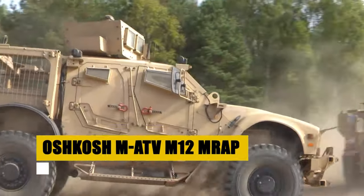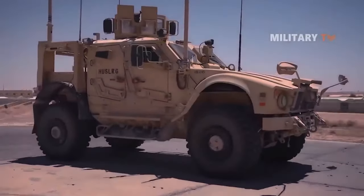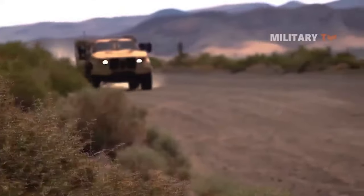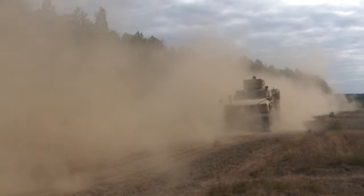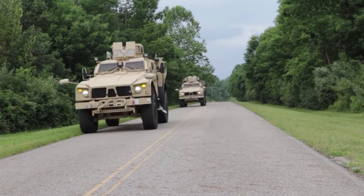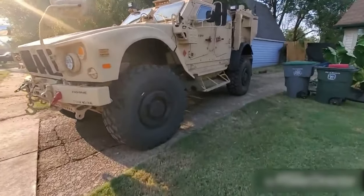Meet the Oshkosh MATV M12 MRAP, a monster truck built for war. Famously known as the Beast, it's a 600-horsepower powerhouse with a Caterpillar engine and Allison transmission, ready to conquer any terrain. Its V-shaped hull and 19-inch ground clearance make it nearly invincible, protecting troops from blasts and hazards. Agile and adaptable, it thrives in combat, reconnaissance, and even humanitarian missions across the globe. With the ability to withstand a blast equivalent to 7 kilograms of TNT, the Beast isn't just about strength — it's a symbol of resilience and safety for those who risk it all.